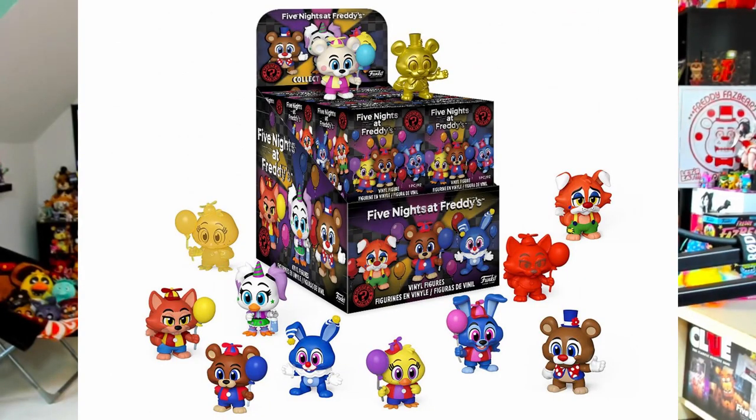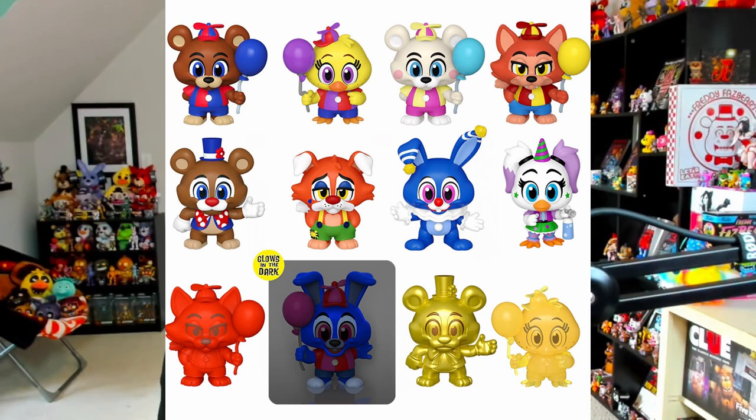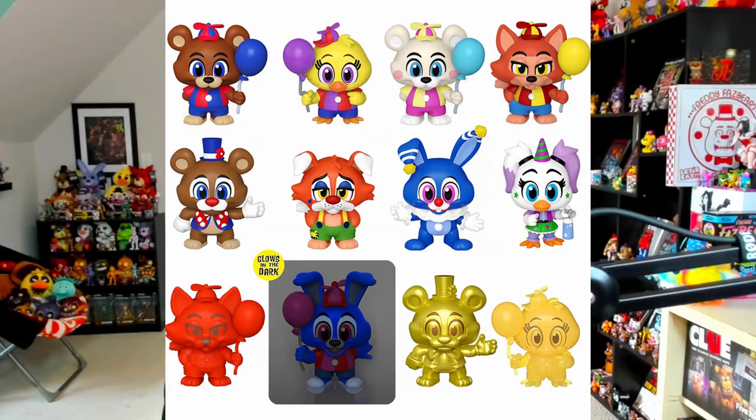And this is the brand new set of mystery minifigures, once again containing variants of the Balloon and Circus versions of Freddy, Bonnie, Chica, and Foxy, as well as some metallic and shiny versions of them. I'd assume those are going to be your rare minis like your 1-in-72s or 1-in-36s. We've got a red Balloon Foxy, some glittery golden minis of Balloon Chica, and then whoever that guy up there is looks like some variation of Balloon Freddy.